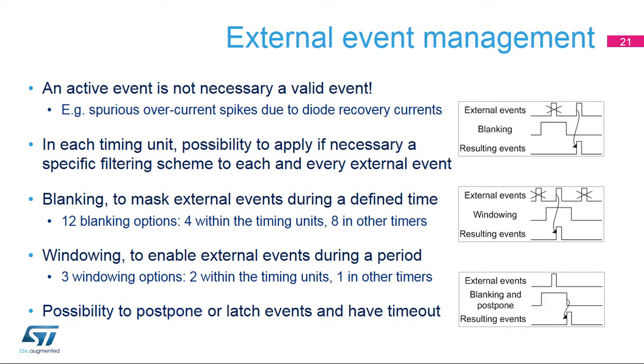In many cases, an active event coming out of the conditioning stage is not necessarily a valid event — typically the case for current feedbacks, where the freewheeling diode's recovery current might be a source of spurious overcurrent detection. It is therefore necessary to apply a specific filtering scheme to external events used in a given timing unit. Three filtering options are proposed. The blanking mode consists of masking the external events during a defined time window within the timing unit itself or using other timing units — typically for leading edge blanking. The windowing mode lets external events go through only during a specified period of time. An event postpone mode allows an event to be acknowledged and latched only if it occurs during a given time period and delayed to the end of this period.